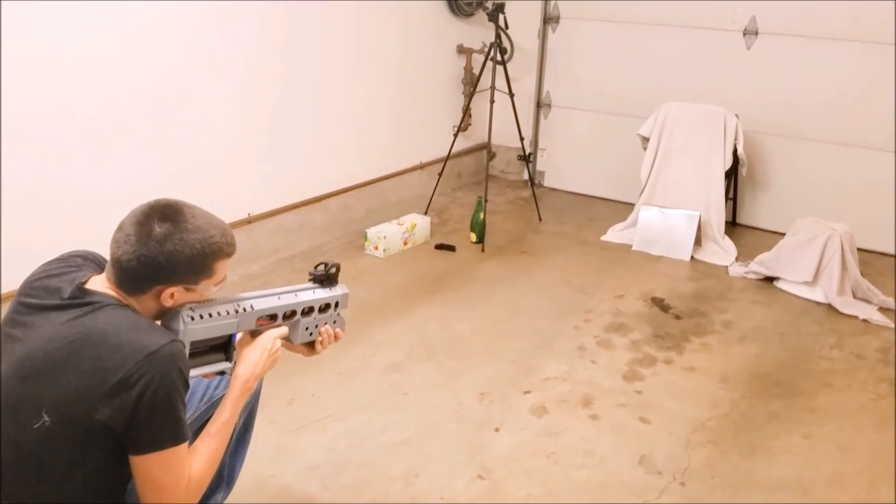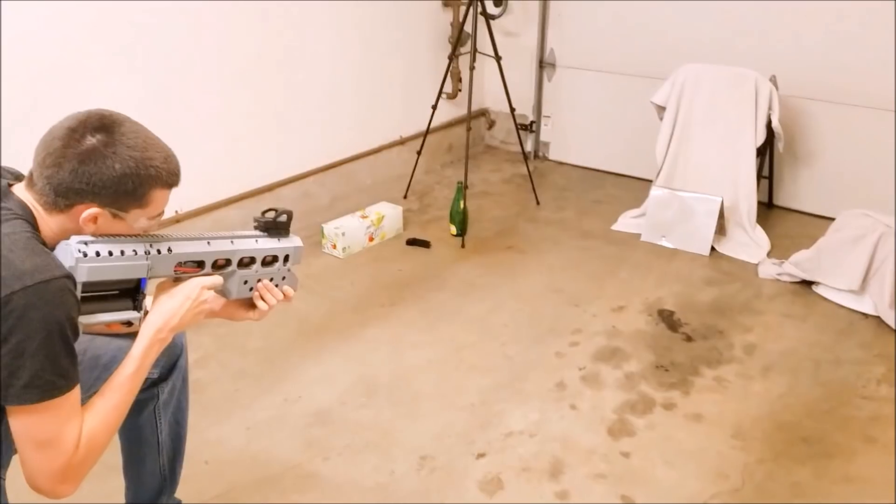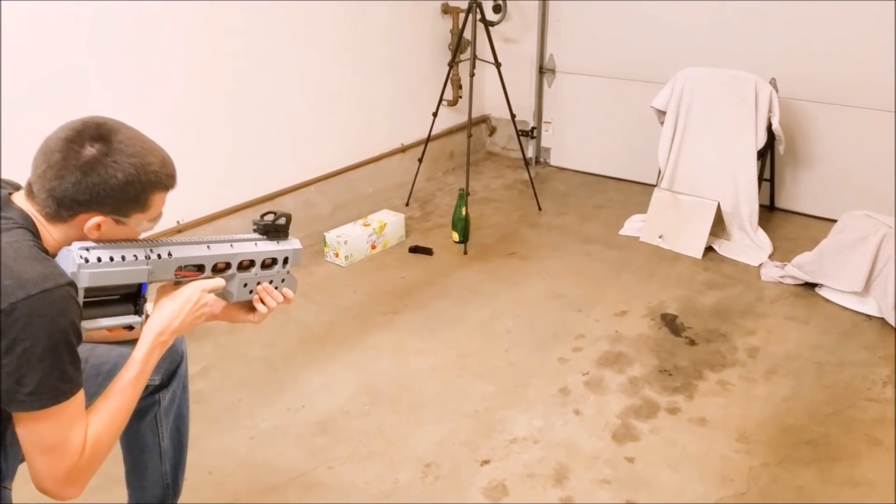Alright, 20 gauge steel. Ready? Ready. That penetrated.